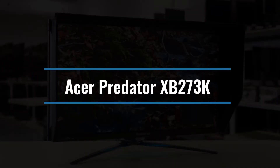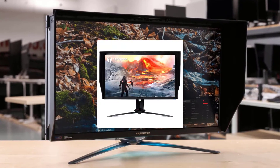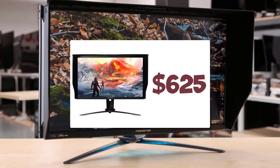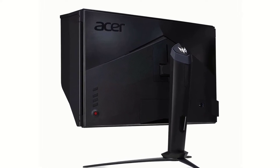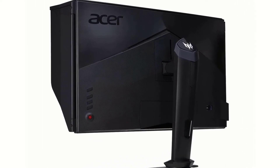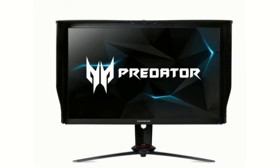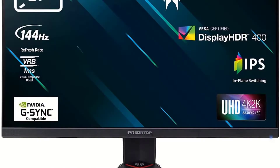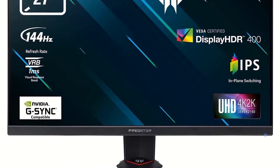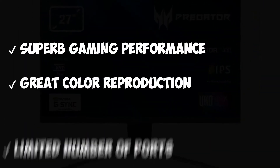Number 7: Acer Predator XB273K. For value-conscious gamers, the Acer Predator XB273K, about $625, is the finest 4K gaming monitor with that optimum refresh rate. The Predator XB273K boasts pro-level color accuracy and contrast, with a contrast ratio of over 4,000 to 1. It has a wide color gamut and can reach rather bright in SDR, which is ideal for a bright environment. Superb gaming performance, great color reproduction, limited number of ports.